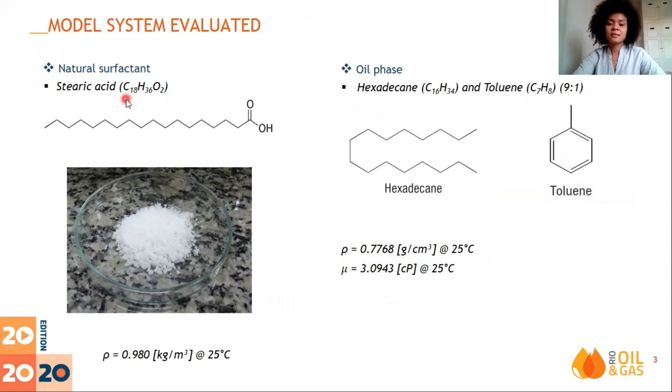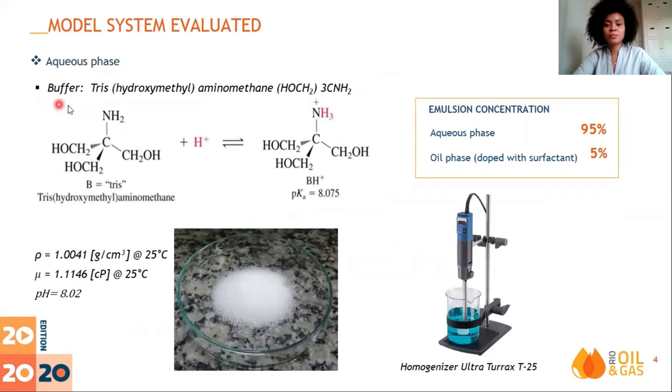Stearic acid was chosen as a natural surfactant due to its simple molecular structure. Its carboxyl group is preferential to water and its carbon chain is preferential to oil, so it can adsorb at the oil-water interface. A mixture of hexadecane and toluene was considered as the oil phase. The aqueous phase was composed of a buffer to maintain a basic pH of the solution, using a liquid base that reacts with the acid, with buffer capacity between pH 7.9 at 25 degrees Celsius. The emulsions were prepared with 95% aqueous phase and 5% oil phase, topped with different concentrations of stearic acid, homogenized by a rotor-stator tool, and studies were carried out at ambient conditions.